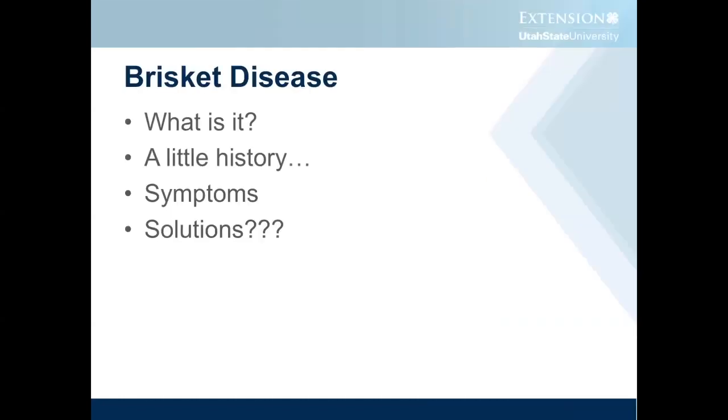So just a little overview. We'll talk about what brisket disease is, give a little history, some of the symptoms, and along with those symptoms, some of the challenges. And then hopefully talk a little at the end about some solutions or where we need to be going.